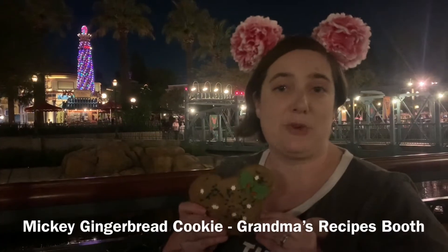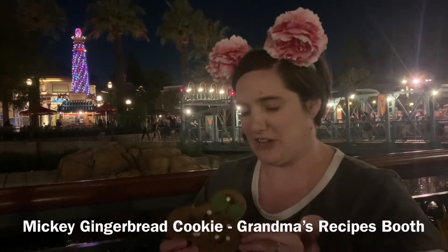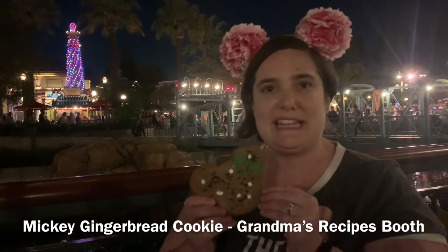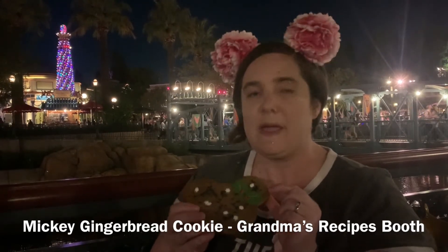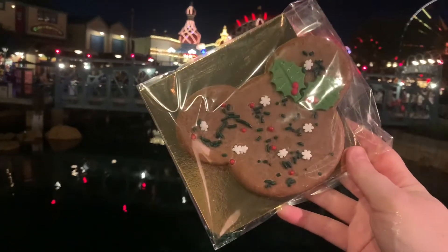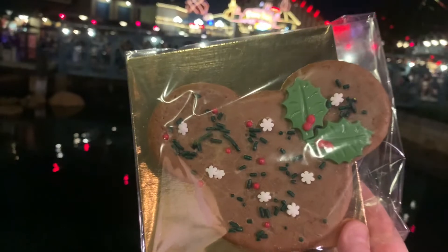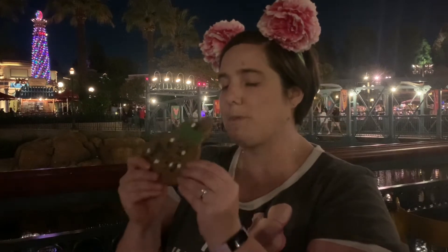This is a really good one, especially if you like Fruity Pebbles — you're going to love all the flavors in this. Also from Grandma's Recipes, I picked up this gingerbread cookie. I've had it at the Festival of Holidays a few years ago, and out of all the gingerbread cookies I've tried at Disneyland over the years, this one is my favorite. It comes with a light glaze on top and sprinkles, and the texture is really good — soft and chewy with a great medley of gingerbread spices. It's the best gingerbread cookie Disney puts out in my opinion. It's perfect — perfect gingerbread. I love it.